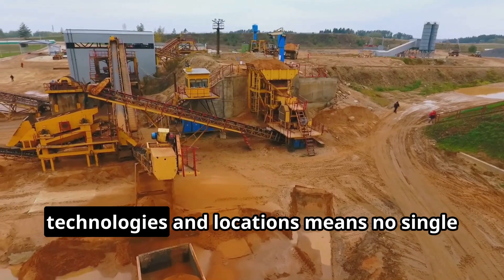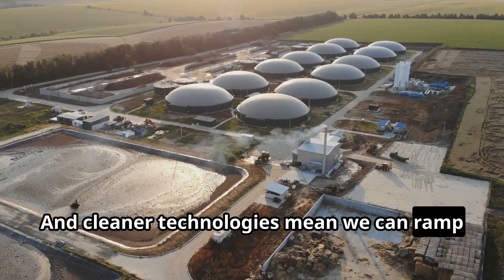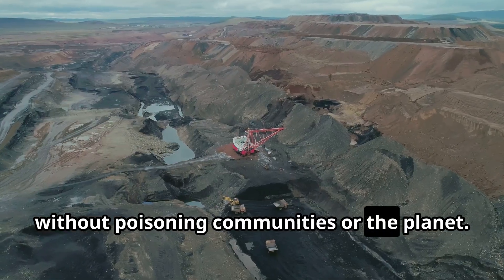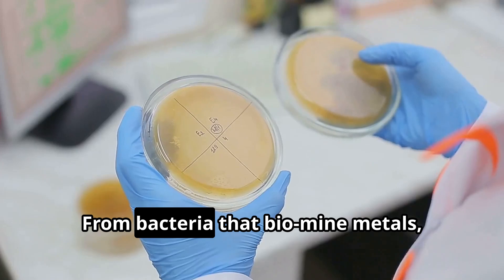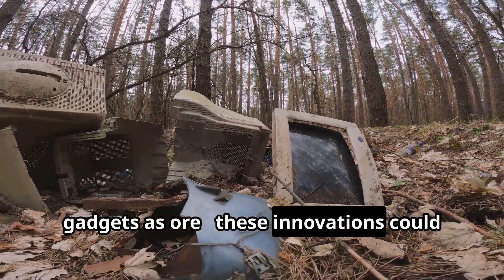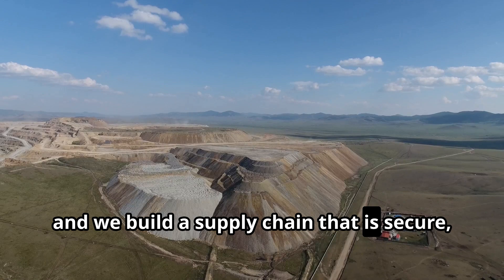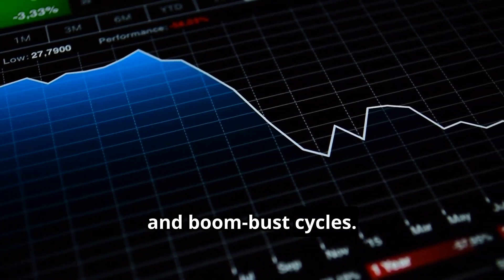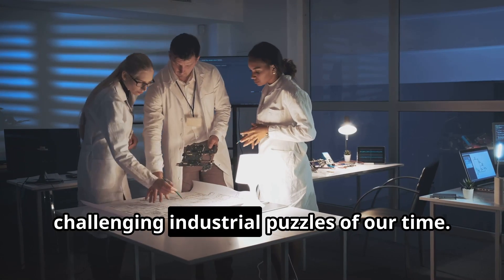A more diverse set of processing technologies and locations means no single point of failure, creating a global market less prone to crisis. And cleaner technologies mean we can ramp up rare earth production to meet surging demand for electric vehicles, wind turbines, and electronics without poisoning communities or the planet. After decades in the shadows, the unsexy work of rare earth processing is entering a renaissance — from bacteria that biomine metals, to designer molecules that outsmart chemistry, to high-tech recycling that treats old gadgets as ore. These innovations could redefine how we supply the critical elements of the 21st century. The stakes are high: get it right, and we build a supply chain that is secure, sustainable, and scalable. Fall behind, and we remain vulnerable to bottlenecks, geopolitical tensions, and boom-bust cycles. The momentum is building around the world as engineers, chemists, and entrepreneurs tackle one of the most challenging industrial puzzles of our time.